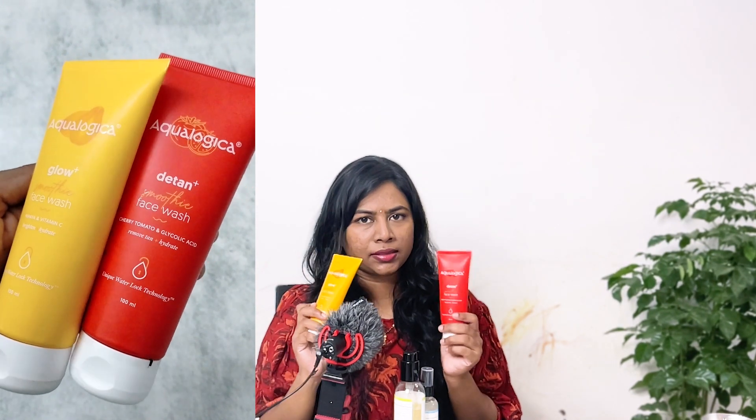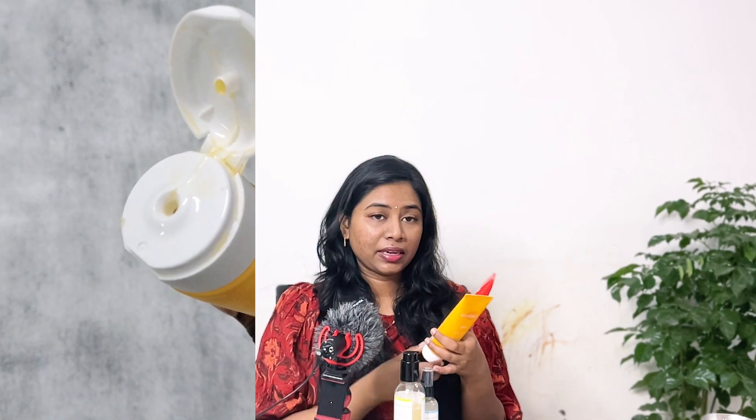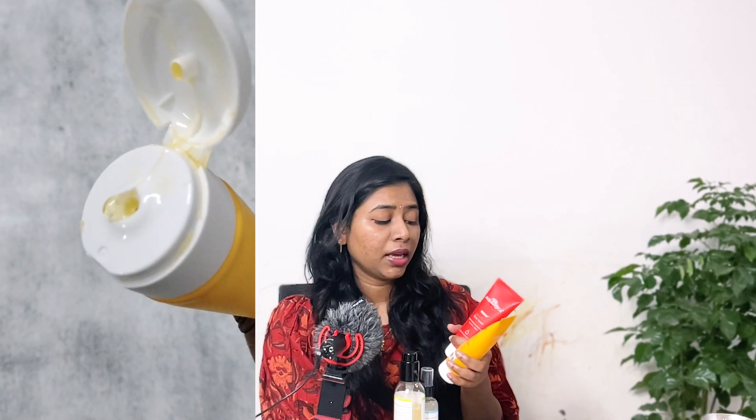I have two face washes from Aqualogica — the Glow Plus Smoothie and the D-Tan Plus face wash. These were sent as part of a collaboration, but I didn't proceed with it because the fragrance appears in the middle of the ingredients list rather than at the end. I use products with fragrance normally, but I felt I shouldn't push these. It is a good face wash though — I'm not saying it's bad.